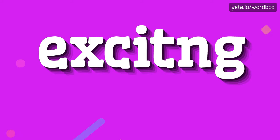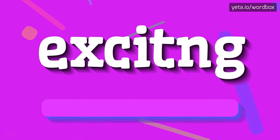Hey! Welcome to this video. Today I will demonstrate how to pronounce this word. The pronunciation of this word sounds like: